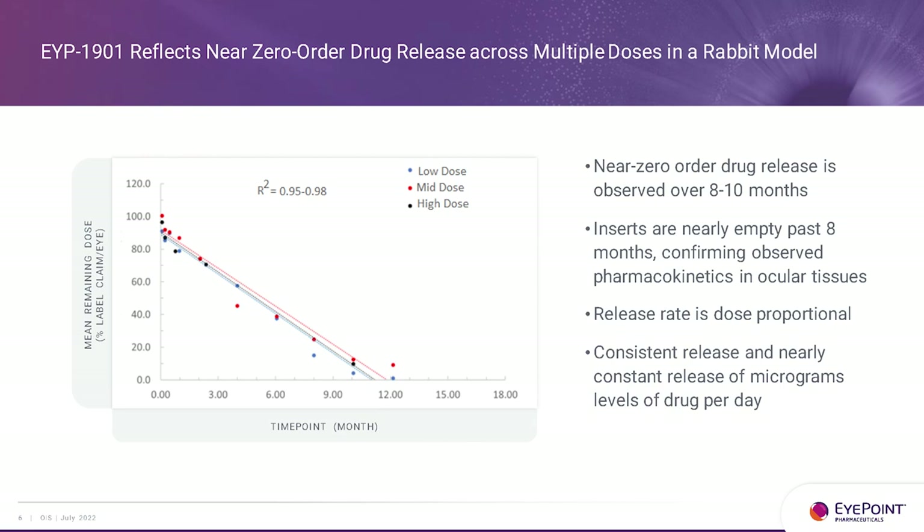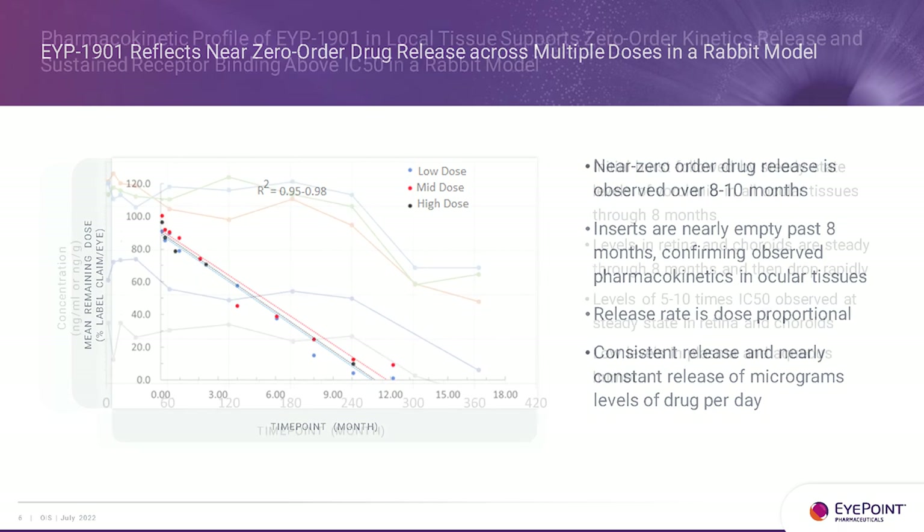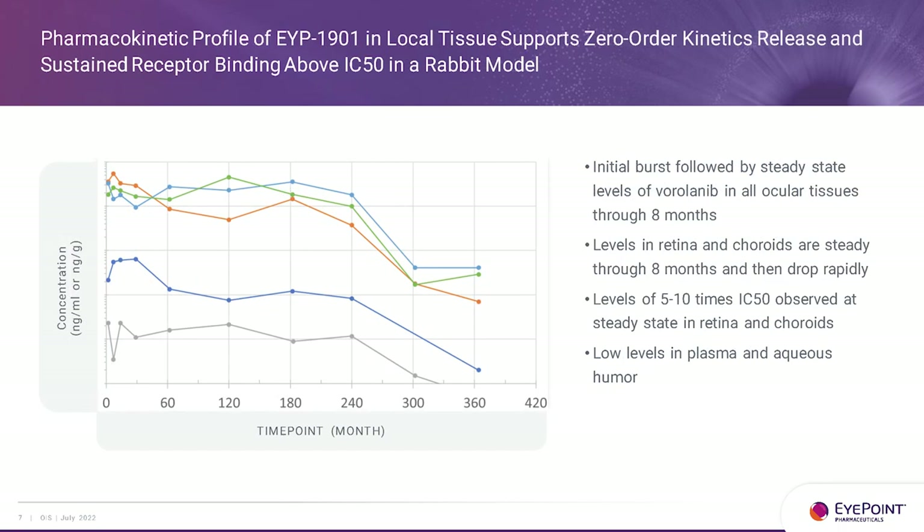Looking at the rabbit model, you can see very nice zero-order kinetics across all three doses used in the Davio 1 trial. The inserts are nearly empty past eight months, and the release rate is dose-proportional. Across various tissues — vitreous, choroid, and plasma — you get very little drug in the plasma. On a logarithmic scale, plasma levels are essentially undetectable in humans. You see an initial burst followed by nice zero-order kinetics, with depletion occurring around nine to ten months.